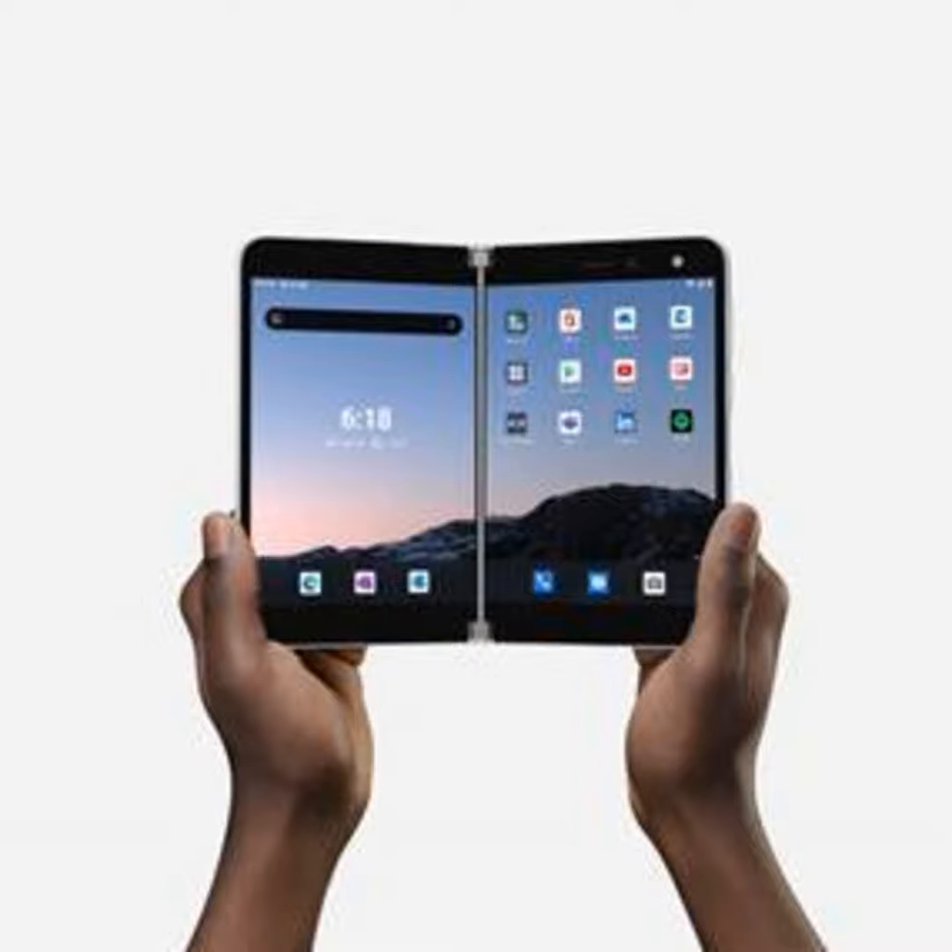And because it's an Android device, there's a first for Microsoft. Lots of flexibility. And the dual screens give you lots of real estate for work or entertainment. It's an impressive device with a price tag to match, starting at about $1,400.